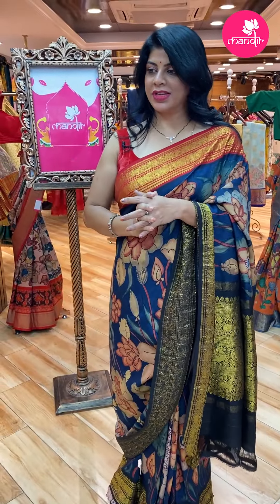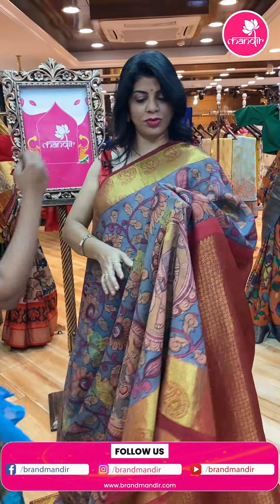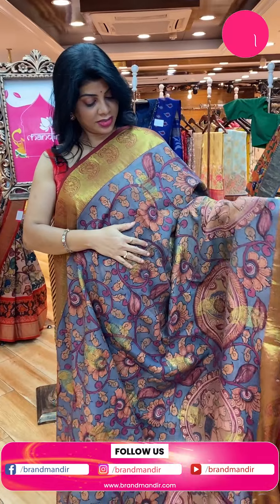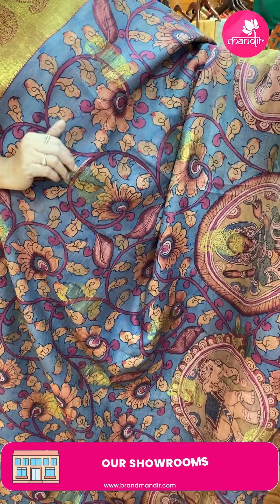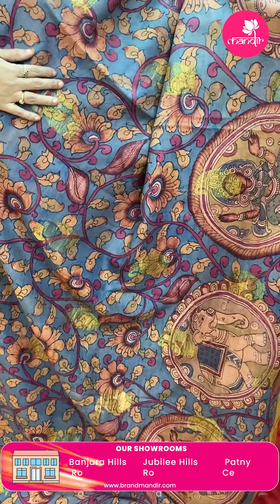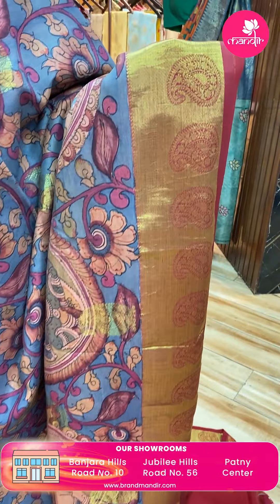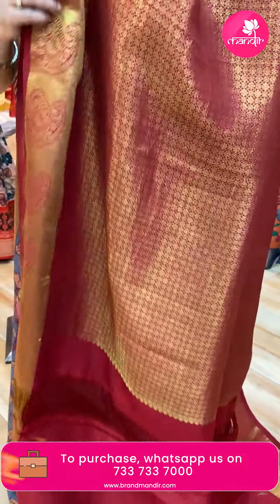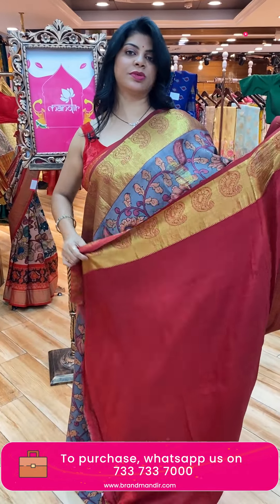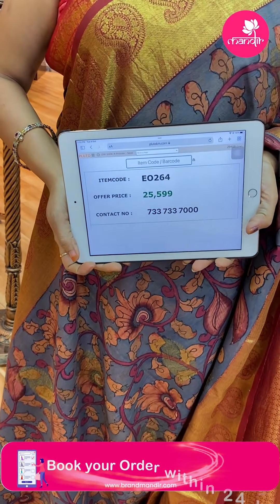Another beautiful saree — Kanchi Kalam Kari in indigo blue, maroon, and grey color. Elephant motifs, doll motifs, and rounds — dancing doll motifs — Kalam Kari hand-painted florals and leaf vines. Zari paisleys, contrast border with cross kadi and paisleys. Pallu contrast with cross-stitch tricks and florals. Blouse contrast with border. Saree price: 25,599. Code: EO264.